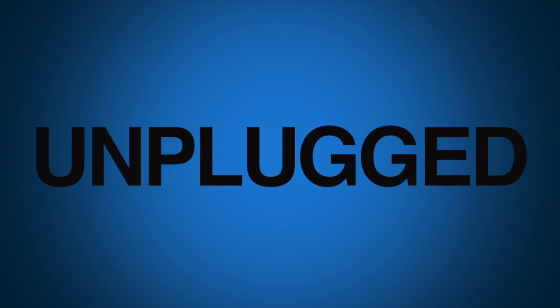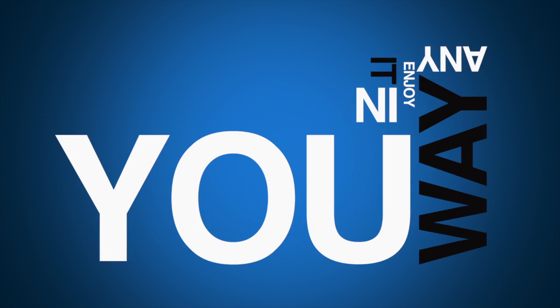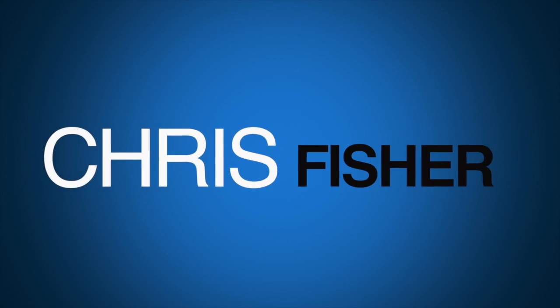Welcome to Linux Unplugged, your weekly Linux talk show that's for people who like to mess with computers. My name is Chris, and my name is Wes. Happy New Year! Happy New Year to you, Chris.